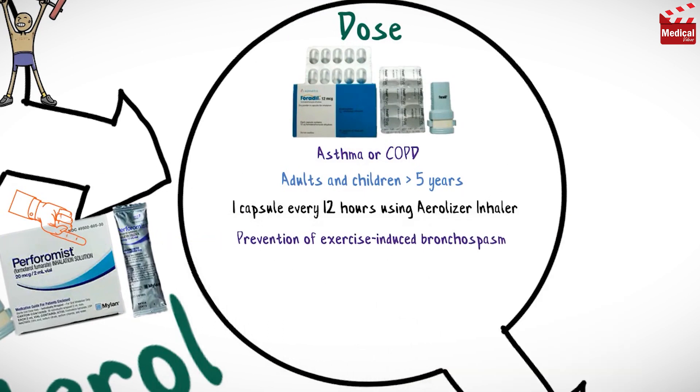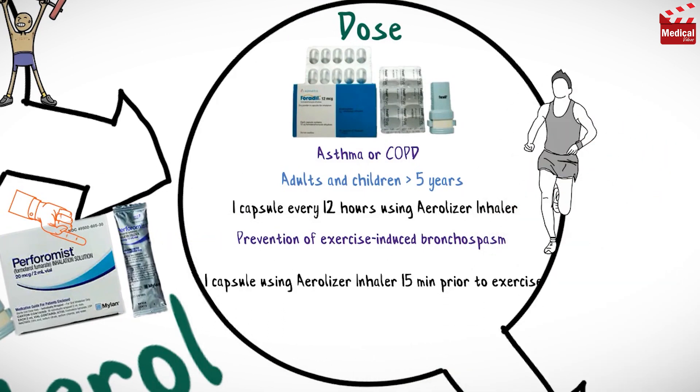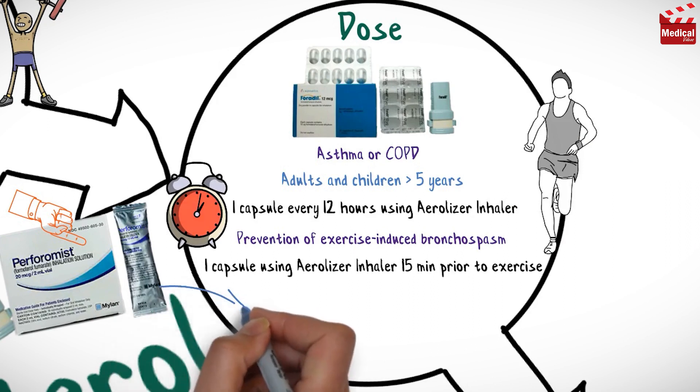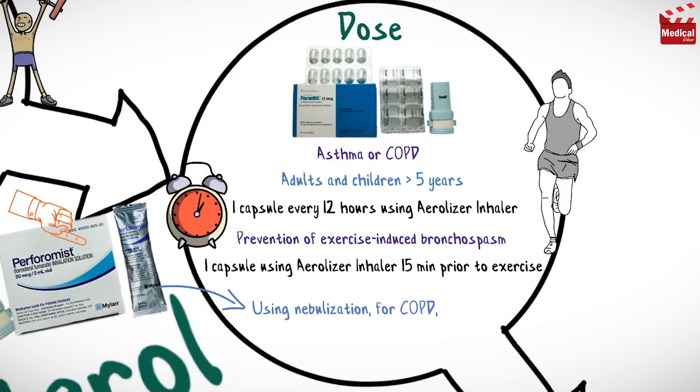For prevention of exercise-induced bronchospasm, 1 capsule using an aerolizer inhaler 15 minutes prior to exercise, given on an occasional as-needed basis. The usual dose using nebulization for chronic obstructive pulmonary disease for adults is 20 micrograms twice a day.